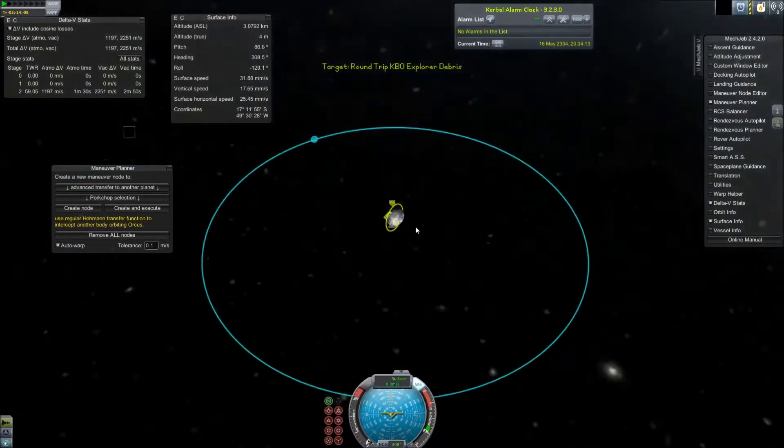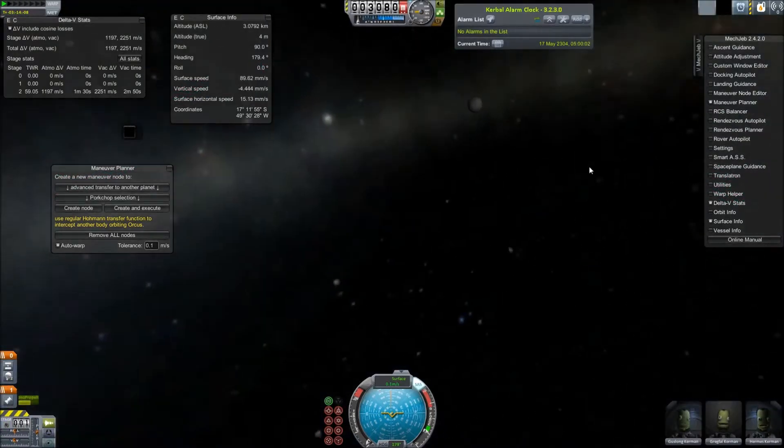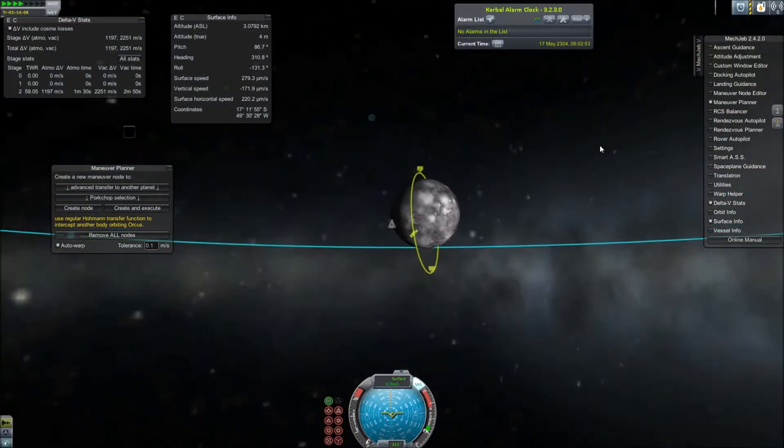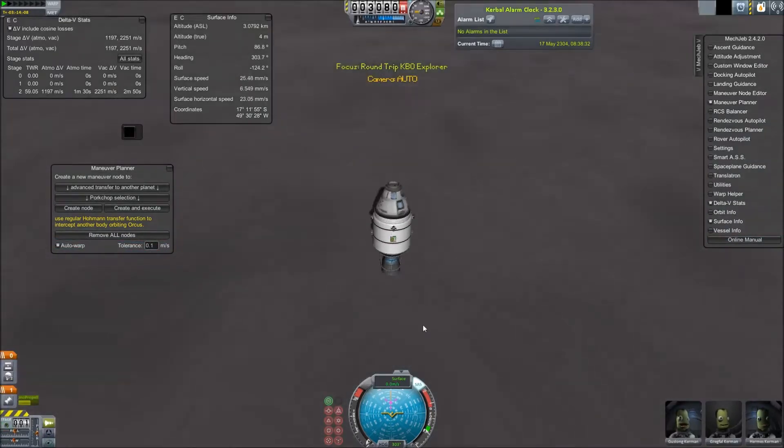This dwarf planet is probably about the upper limit of the size you're going to want in gravitational acceleration to be able to hold the ship up without any extra SAS modules or lander legs, although it didn't cause any issues here.